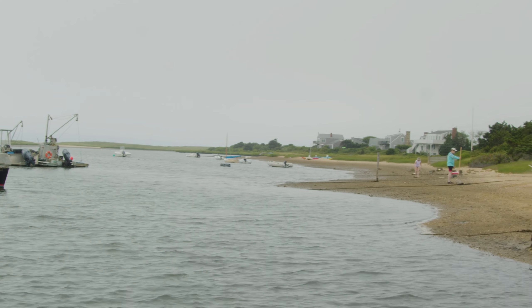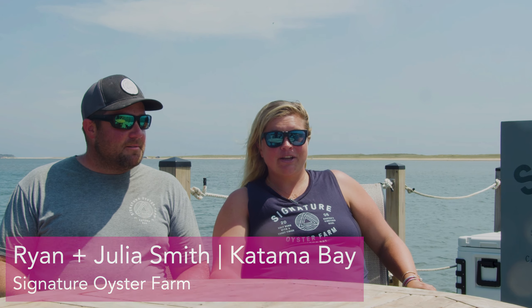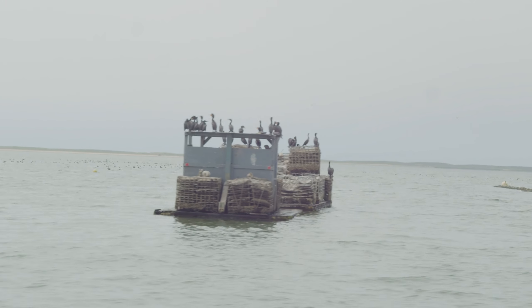We are Brian and Julia Smith of Signature Oyster Farms and we are located in Edgartown, Massachusetts on Martha's Vineyard.